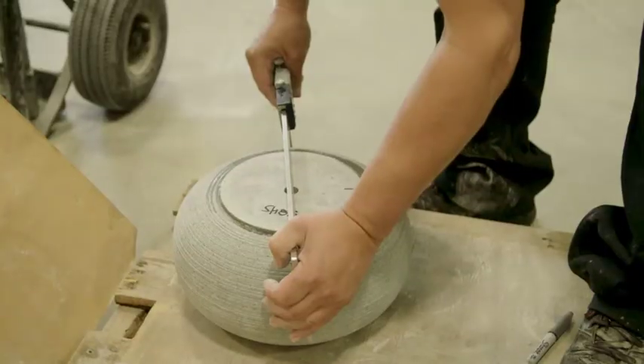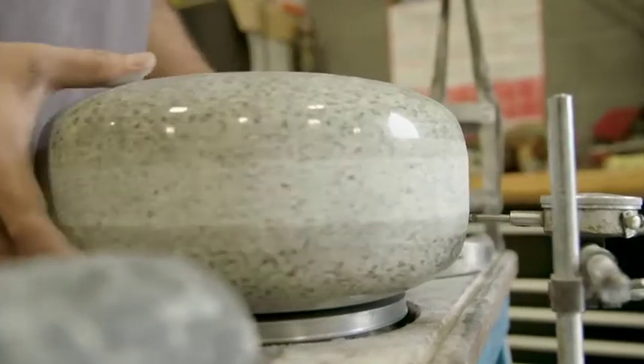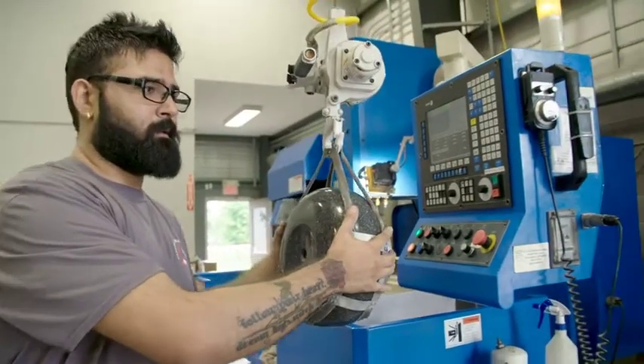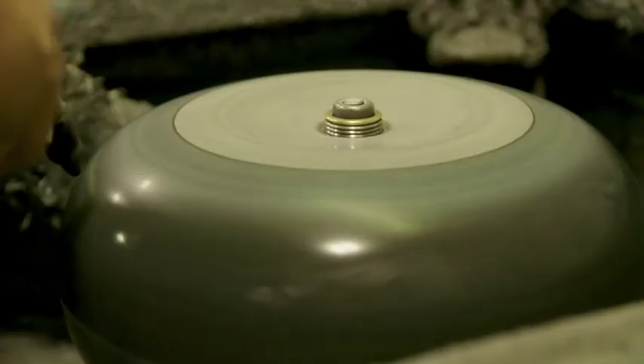The stones come in in a rough shape where we shape it down to the proper size and dimensions of a curling stone. The stones are polished and then sent out to the customer. We're actually the only company in the world that has blended our old technologies in with new technologies, using a CNC machine to do all the shaping of the stones to ensure that all the stones come out exactly the same.